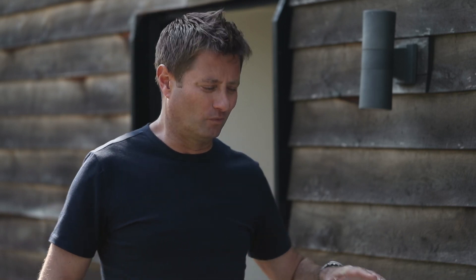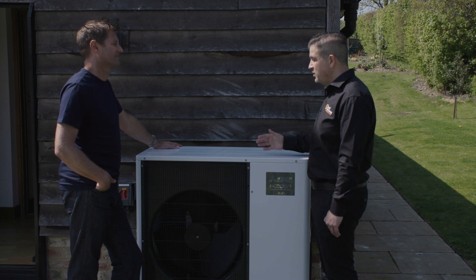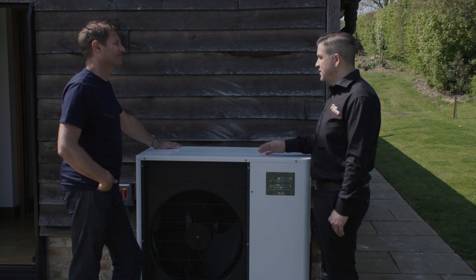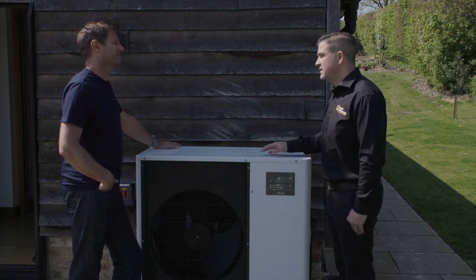Jason has installed many EcoDan systems. The EcoDan has been around for about 15 years, and Dore Woodman have been installing them for four years. They trust the reliability of the unit and the technology it provides, and it is becoming a household name — right up there as a market leader when it comes to heat pump technology for residential homes.